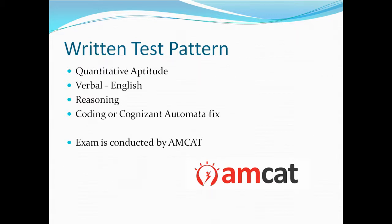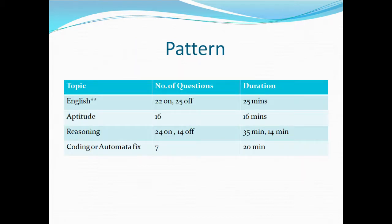Talking about the written test pattern, it includes quantitative aptitude, verbal English, reasoning, and coding or Cognizant Automata Fix. For English, we have 22 questions for on-campus drive and 25 questions for off-campus drive, with 25 minutes allotted for both. For aptitude, there are 16 questions in 16 minutes. For reasoning, 24 questions on-campus and 14 off-campus, with 35 minutes and 14 minutes respectively.